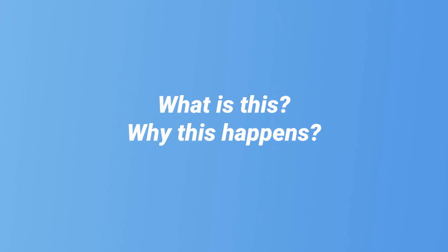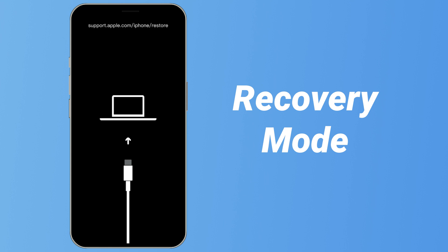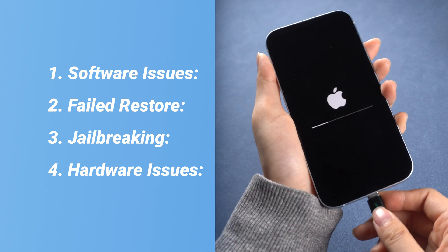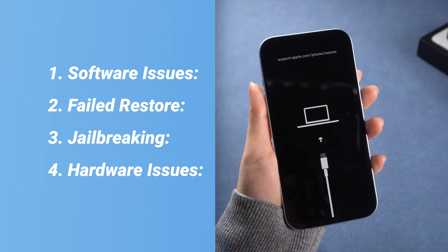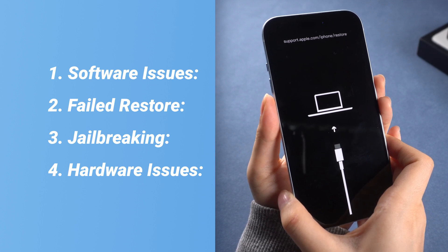First, let's try to understand what this is and why it happens. If your phone is showing this computer screen, it means it's in a mode called recovery mode, which means your phone is now available for firmware update or restore. When your phone is stuck in this mode, it may be due to several causes. 80% of it is a system issue, and if you disconnect your phone while updating with iTunes, it may easily get stuck too. But no worry, most of these issues are fixable. We can start with some fixes to try to exit this mode before we go to a repair store.